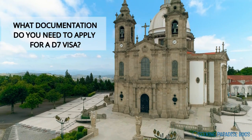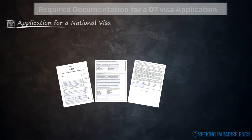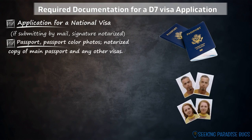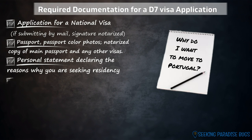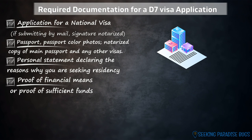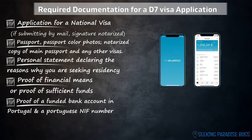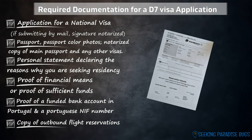Most of the required documentation when applying from Mexico is very similar to U.S. requirements — all links are in the video description. You'll need: an application for a national visa submitted by mail with a notarized signature; a passport; passport-sized color photos with white background; a notarized copy of the main passport for U.S. applicants; any previously granted visas from other countries; proof of legal status if not a U.S. citizen; a personal statement declaring reasons for seeking residency in Portugal; proof of financial means — the embassy requires the last three months of bank statements, proof of pension with monthly amount, or proof of salary; and a funded bank account in Portugal with a Portuguese NIF number. Also include a copy of outbound flight reservations — make sure tickets are refundable or changeable in case of visa denial or delays.